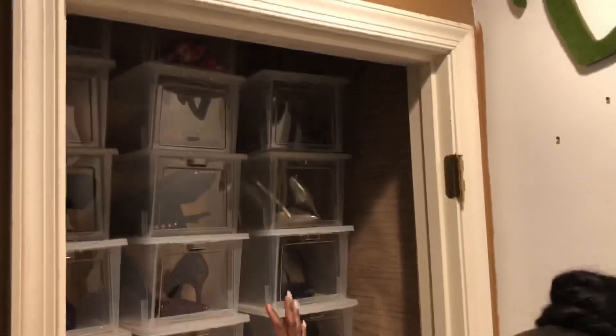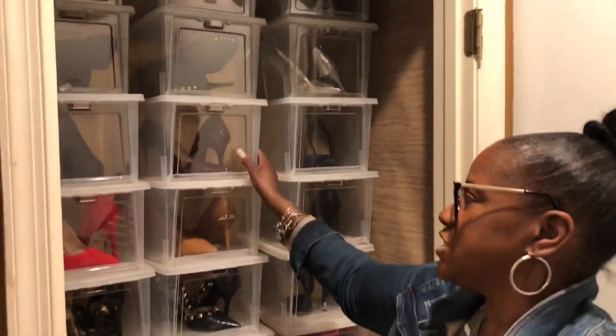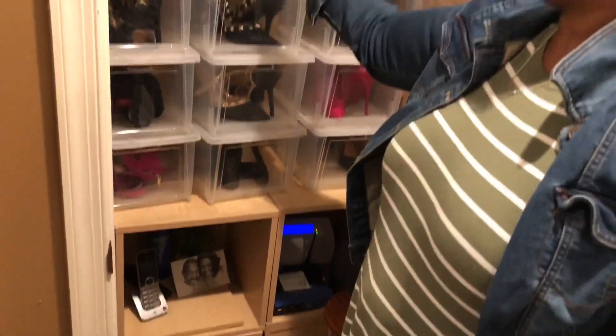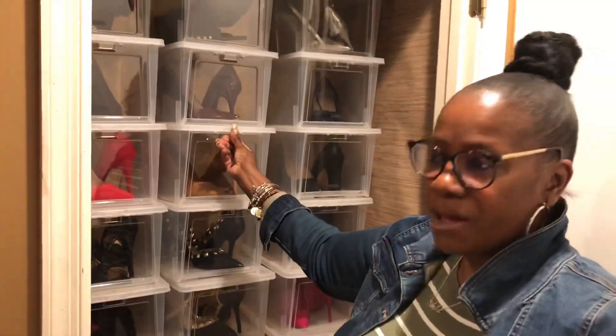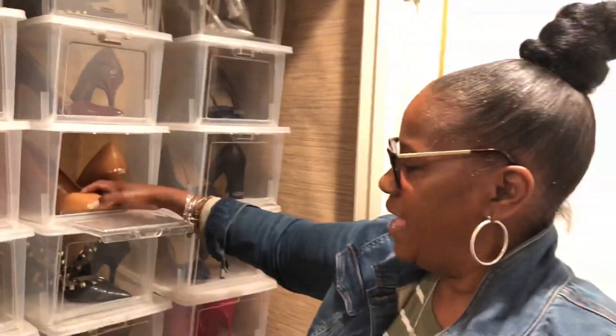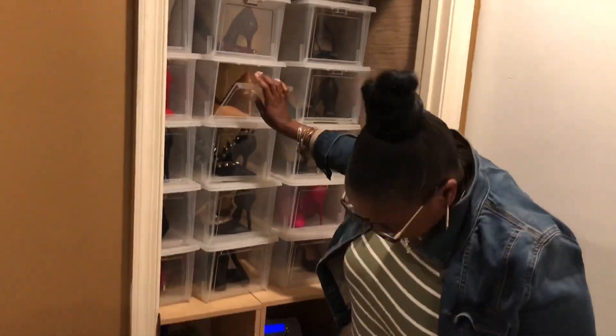Over here are my shoes — I've showed you all these before. These are some amazing shoe boxes; they're very sturdy, I've had them about three years and they are the best. They have the front-load so you can take your shoes out, wear them, and put them back. One thing I do: before I put my shoes back in, I spray the bottom of them because they've been outside and I don't want to put that nastiness back in there. Then I put them back — just an idea.